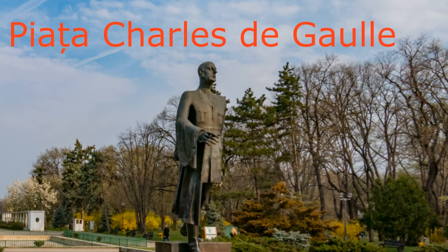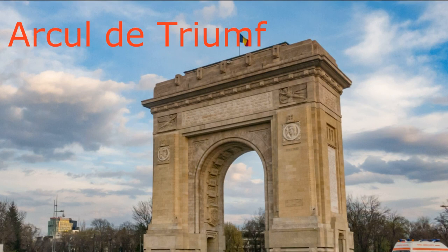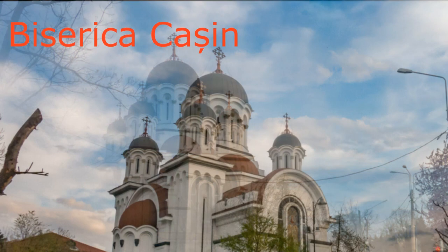At another intersection next to the park, the already mentioned Arc of Triumph is situated. In its present form, it was also built in 1936 at the same time as the park, and it was copied from the Parisian Triumphal Arc. At the same time, the design and construction of the Cassian church, which belongs to the Romanian Orthodox Church, was started. The dome of this church can be seen from the opposite bank of the lake.